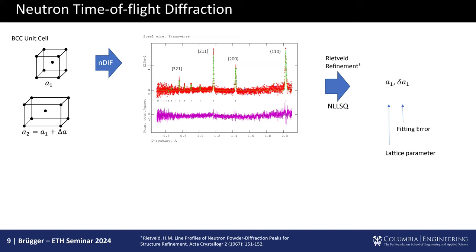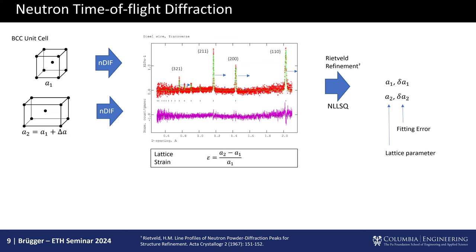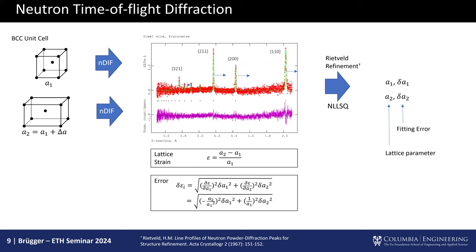If I deform that unit cell, the diffraction pattern peaks move — just like changing stiffness in a multi-degree-of-freedom system, you're changing the spacing of the lattice and the diffraction pattern shifts. From that, we get another set of lattice parameters, and we have strain. We can also get derived stress. This is an amazing tool — we can get residual stress fields and strain fields measured inside a solid. We can take an aluminum block 10 centimeters by 10 centimeters and measure elastic strain differentials and gradients within it.